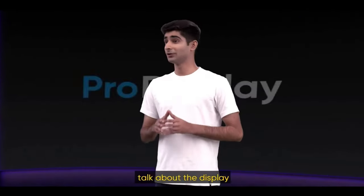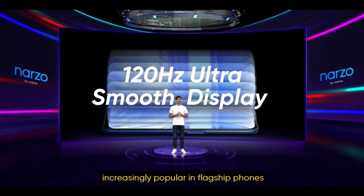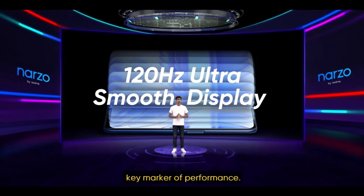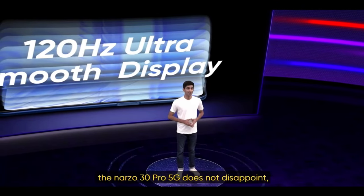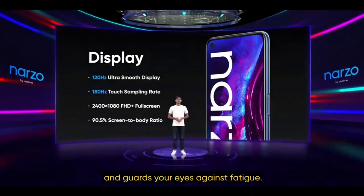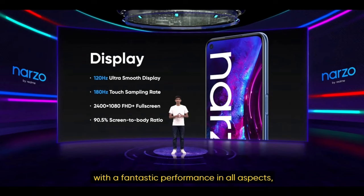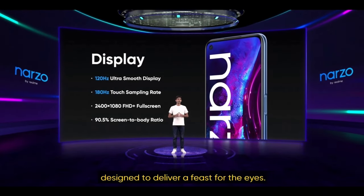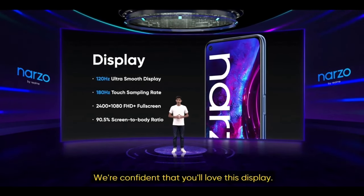Let's move forward and talk about the display. 120Hz displays are becoming increasingly popular in flagship phones and have served as a key marker of performance. As the advanced option in our Hot Hat series, the Narzo 30 Pro 5G does not disappoint. This is a truly elite, ultra-high refresh display with fantastic performance in all aspects, designed to deliver a feast for the eyes.